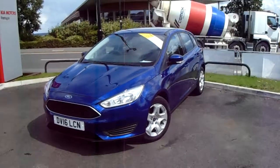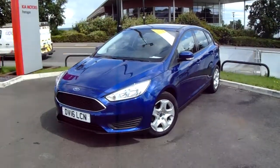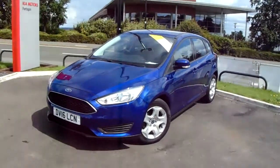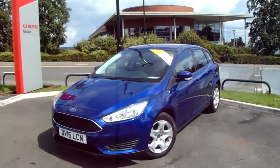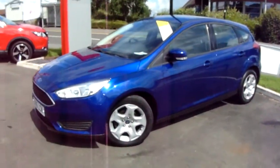Welcome to our 2016 Ford Focus Style. This car is a 1.5 litre diesel engine which produces 95 brake horsepower and runs around 74.3 miles to the gallon. This car has only had two previous owners and I'm just going to take us on a quick walk around it now to show you some of the features of this Ford Focus.